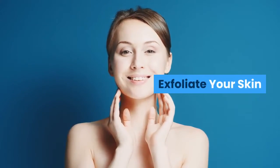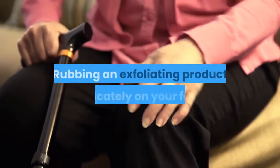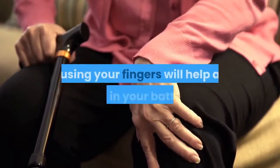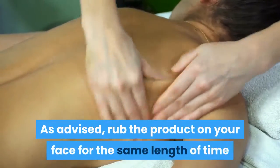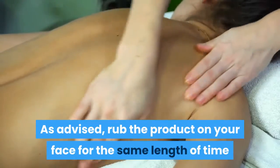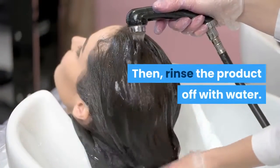Exfoliate your skin. You have to do this at least once a week. Rubbing an exfoliating product delicately on your face using your fingers will help a lot. Rub the product on your face for the same length of time that you would normally wash it, then rinse the product off with water.